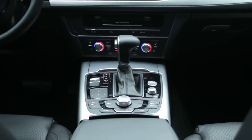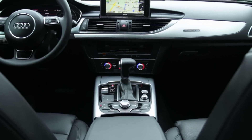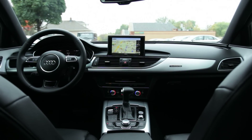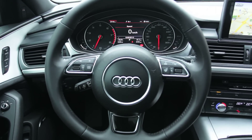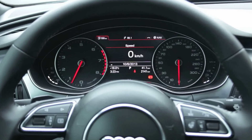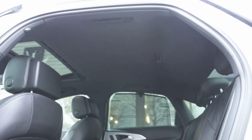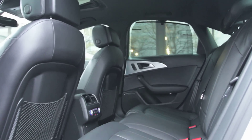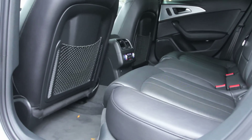This Audi A6 is a one-owner vehicle, is CarProof verified, and is accident-free. This near-new premium S-Line A6 has just over 2,000 kilometers and comes with all luxury options including fuel-saving start-stop engine system, heated seats, 18-inch wheels, adaptive headlights, S-Line exterior accents, cornering lights, ambient LED cabin lighting, quad-zone automatic climate control, ventilated front seats, power-adjustable steering wheel, Bose audio system, and a Google-based factory navigation system.